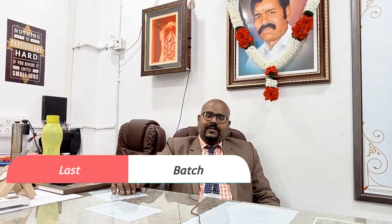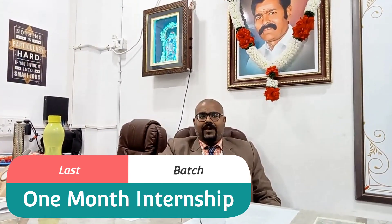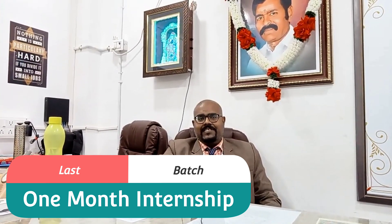Because so many faculty members and student participants have been asking, this is mostly the last batch. This is the last call for the one month internship course — the last call for the fourth batch of the one month internship for biomedical equipment technology.